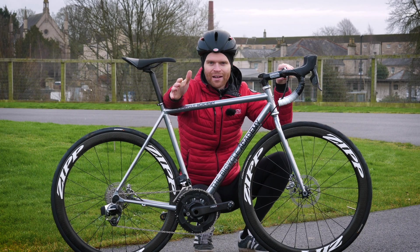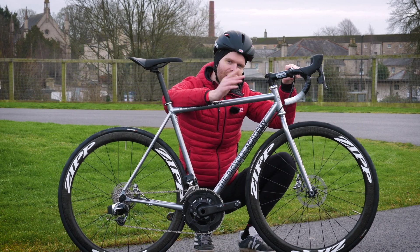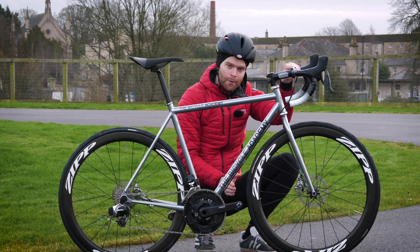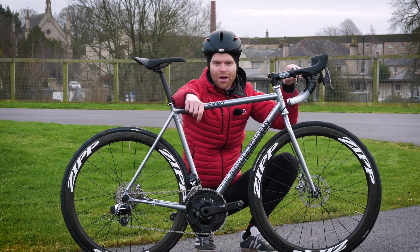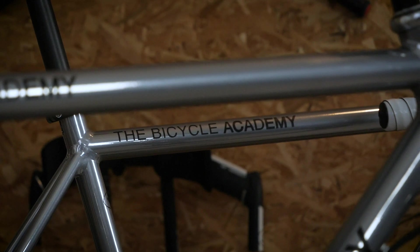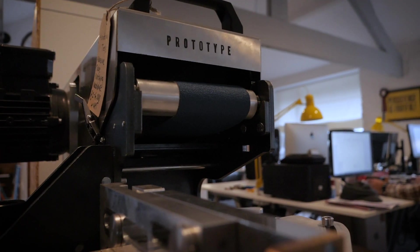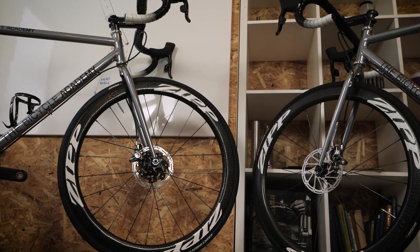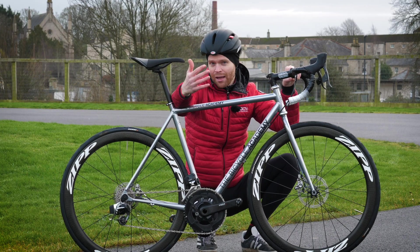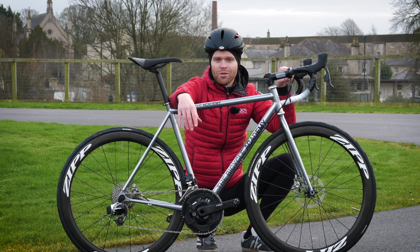In this video, we're going to look at how geometry affects the handling of your bike, specifically the trail. To do this, we've teamed up with expert frame builder Tom Sturdy from the Bicycle Academy, who's kindly used his expertise to construct two frames that will allow us to demonstrate the difference that geometry can make to handling. Hopefully, this will be really useful information for you when you buy your next bike because it will help you make better sense of a geometry chart.